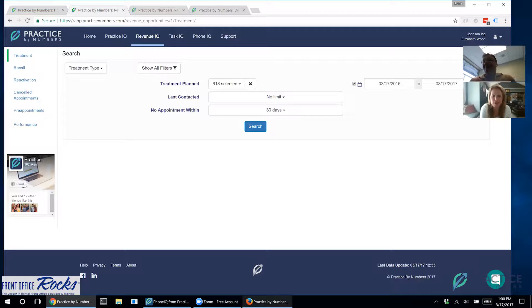Welcome back to another edition of Front Office Rocks and Practice by Numbers. I am Laura from Front Office Rocks and this is Rohit from Practice by Numbers. If you haven't watched any of our videos yet, I'm like the biggest fan of Practice by Numbers, so I'm helping everybody — not only my team — learn about this great software.